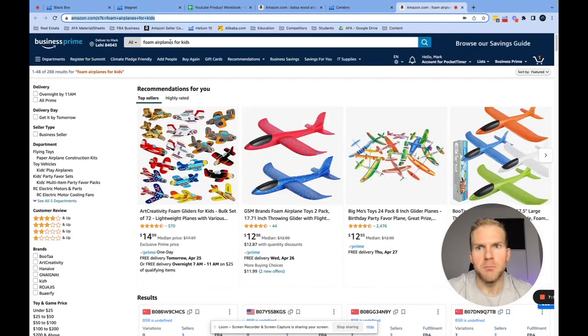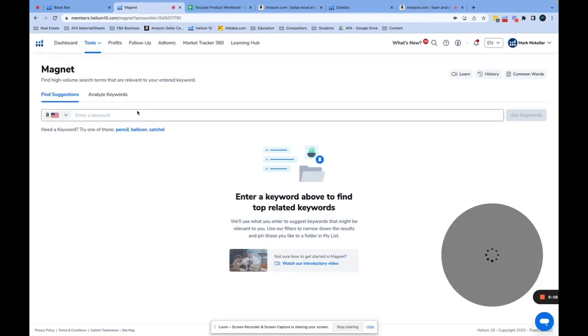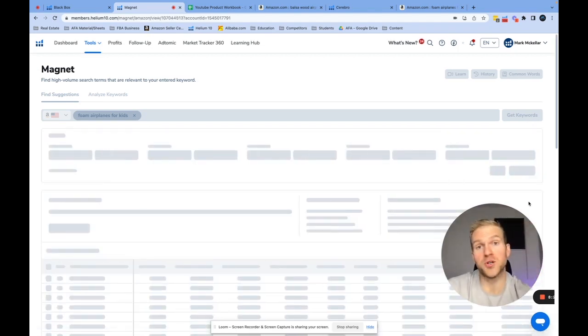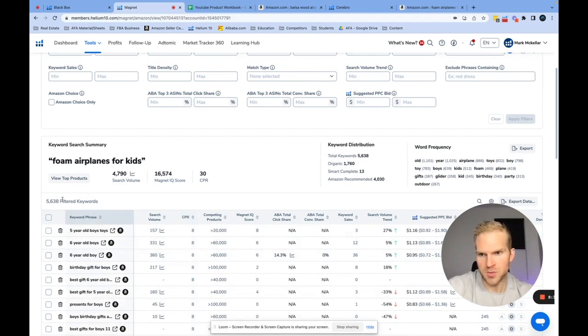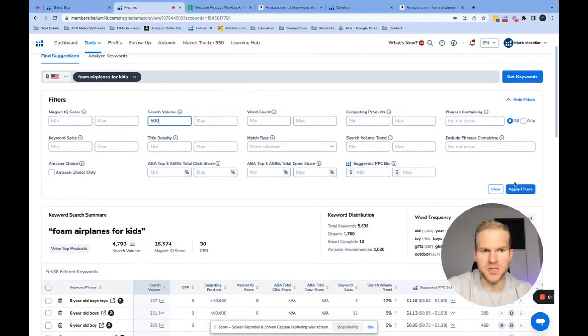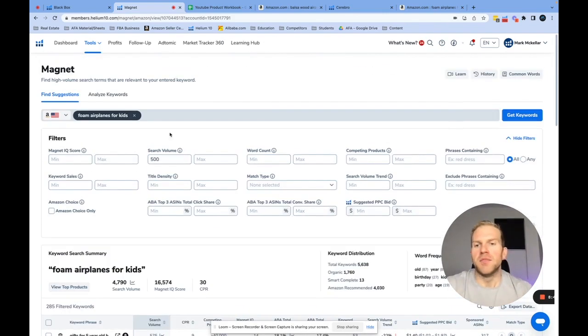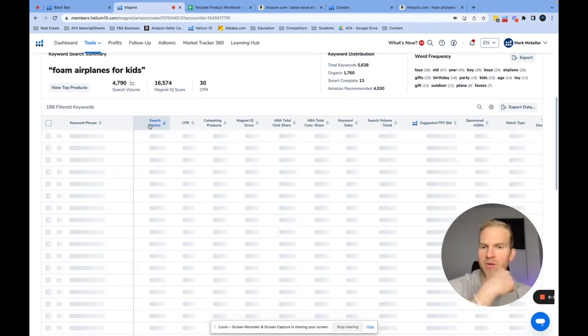Now let's use Magnet and try to find more keywords. I'll enter 'foam airplanes for kids' into Magnet — it's going to attract very similar keywords to that phrase. We'll do the same thing: filter out keywords by search volume and look for keywords that could yield a different product. We get 5,600 keywords but a lot of the search volume is low, so let's start by filtering out anything below 500 — that yields 285. Let's narrow it even further, which gives us 188 keywords.